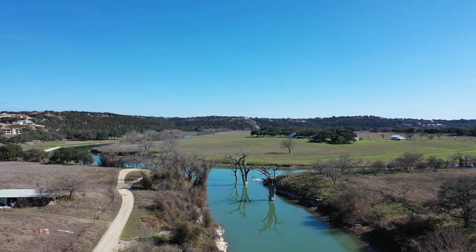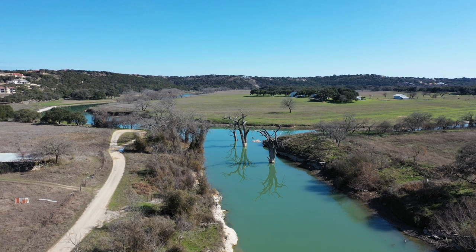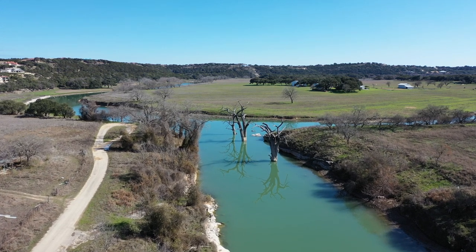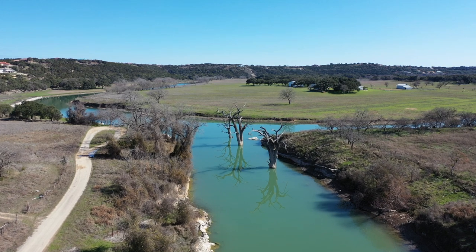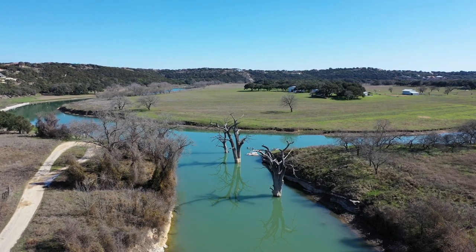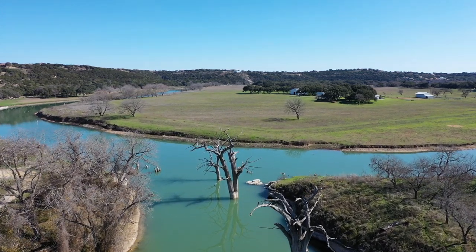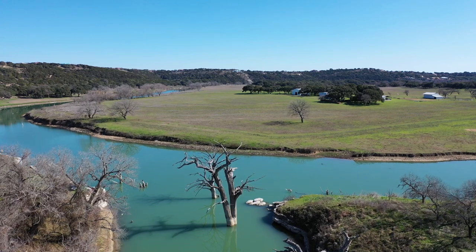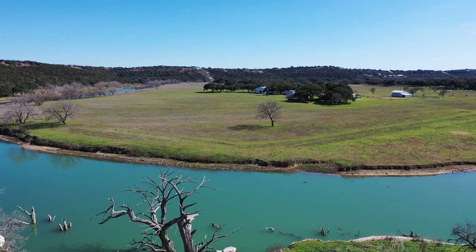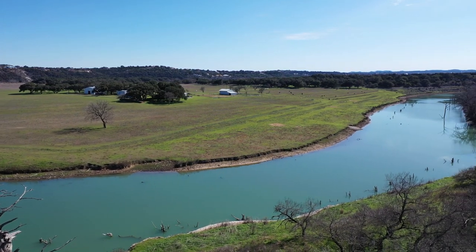Look at those shadows from those big dead cypress trees — that's almost a perfect reflection right there. So coming down Rebecca Creek, if you want to catch the white bass, go up and take a right. To the right takes you to the rapids, to the left takes you to Canyon Lake. If you go to the right, be very careful — there's a lot of stumps in the water you can hit. Either way you go, be really careful because there's a lot of obstacles in the water, as you can see in these pictures. And straight across the river there is Demi John Bend.